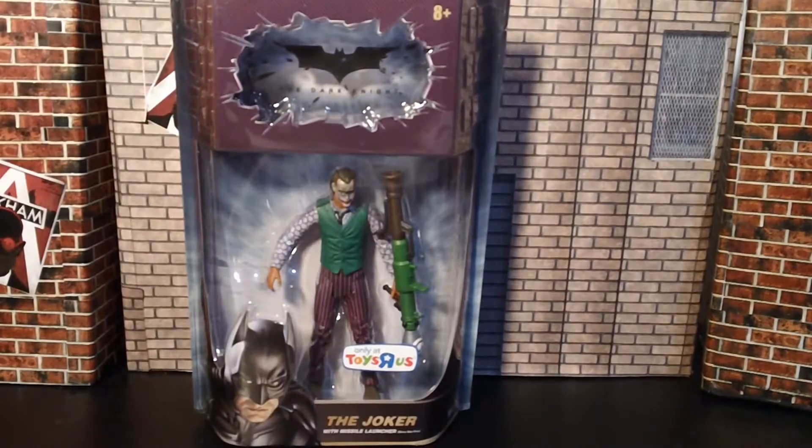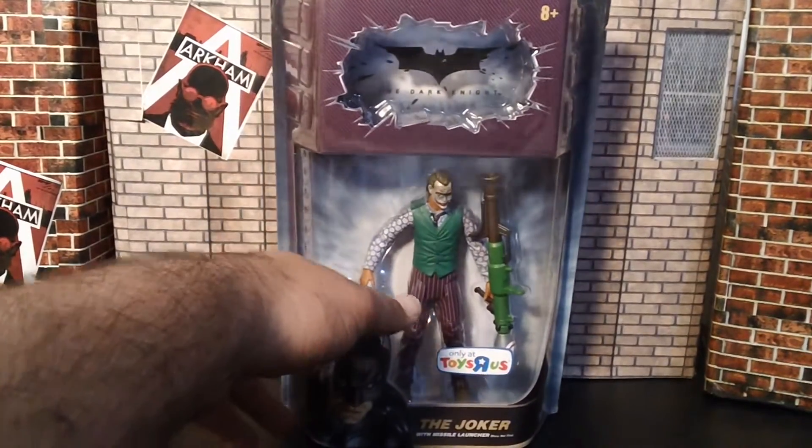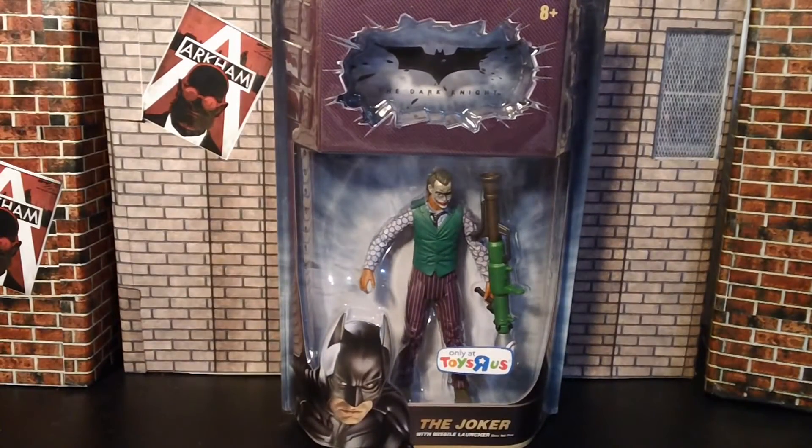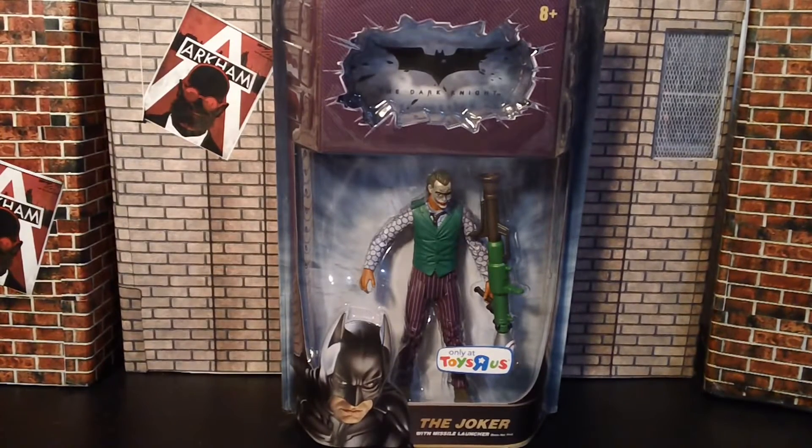I've been wanting to get this figure for a long while. We actually got this for, I think it was $12 at our Toys R Us — the one that we don't really like going to because it's kind of far. But for $12, can't complain.